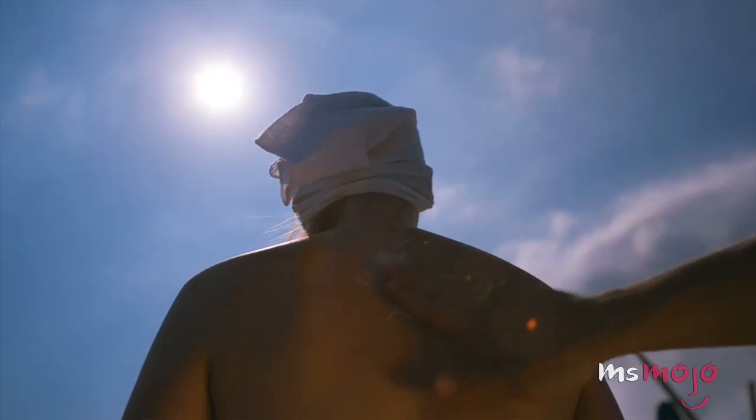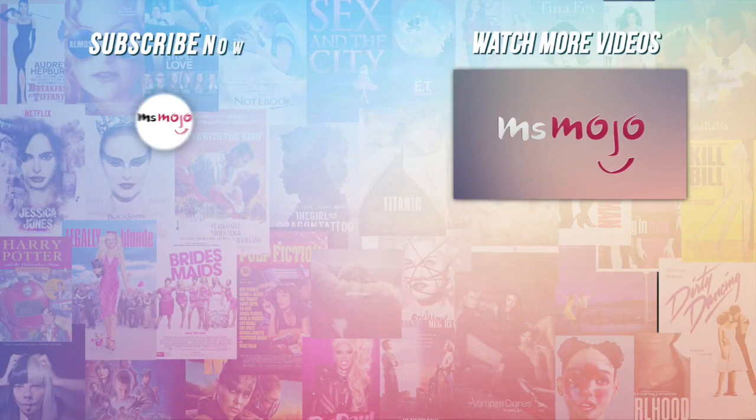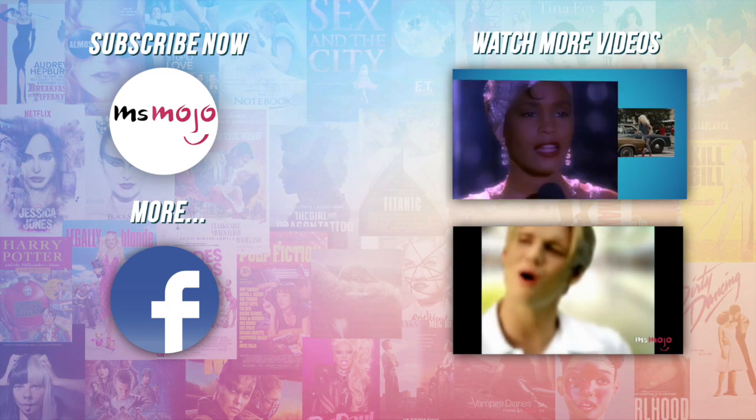There is one thing that can stop your skin from looking older, though — wearing sunscreen every day! Do you agree with our picks? Check out these other great clips from Ms. Mojo and subscribe for new videos every day!